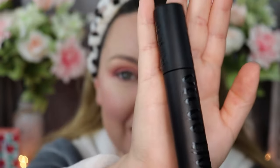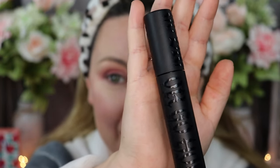Next I'm going in with one of my favorite mascaras — my current favorite — from KVD Vegan Beauty. It's the Go Big or Go Home mascara. This thing is amazing, I absolutely love it. It's just phenomenal.